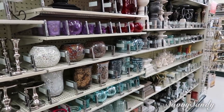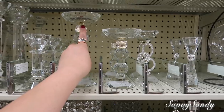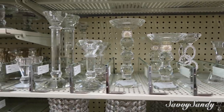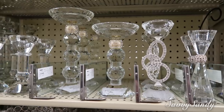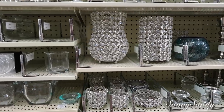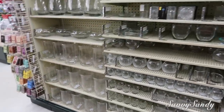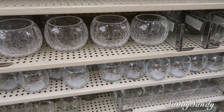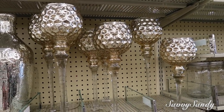Ay, aquí quiero que vean estos. Que estos los compran para bodas elegantes y quinces. Mire qué belleza. Estos son en cristal y tienen algo acá, bien bonito. Estos también son súper elegantes. Y aquí ya pura cristalería — puros jarrones y eso.